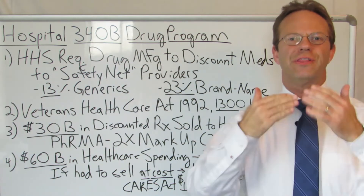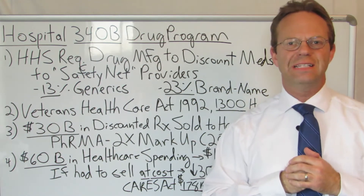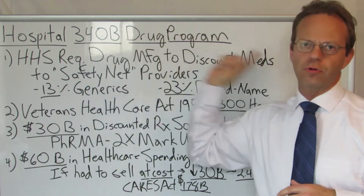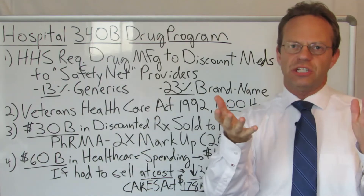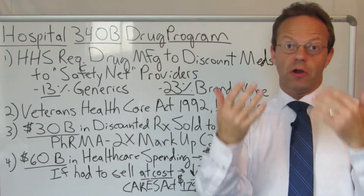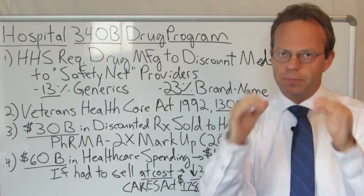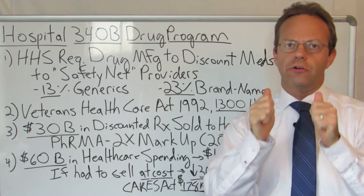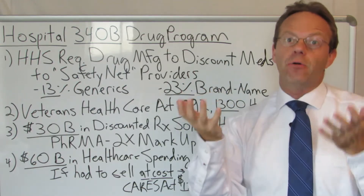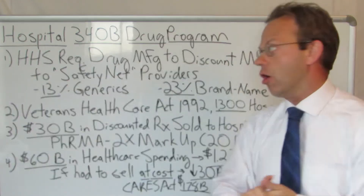Hello, this is Dr. Eric Bricker and thank you for watching A Healthcare Z. Today's topic is Hospital 340B Drug Program Explanation. Many of you have heard of the 340B program and some of you might even be very familiar with it, but I think it's important because everybody who works in healthcare needs to understand what the 340B program is and how it's significant, if it's significant at all.